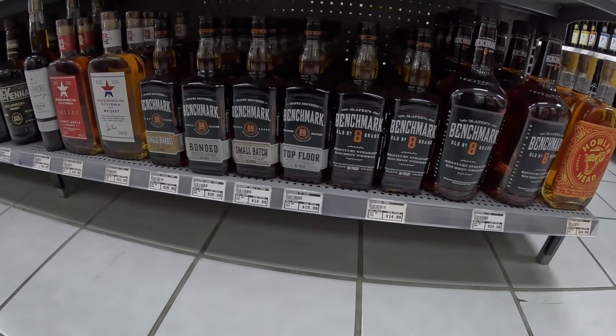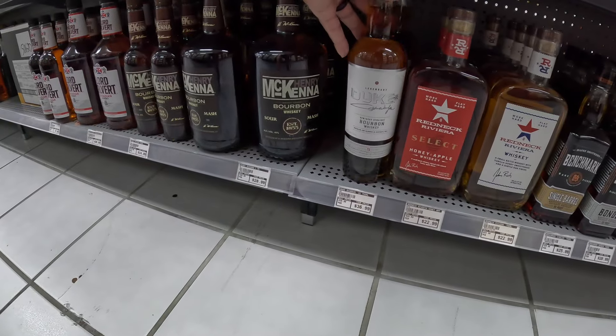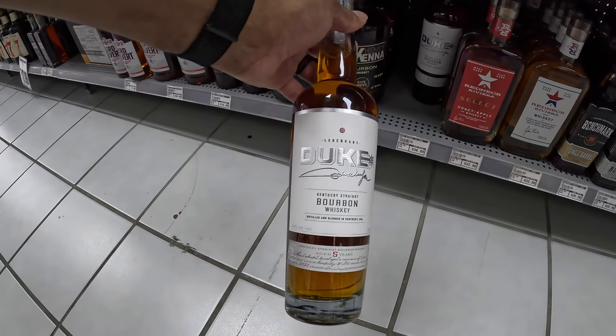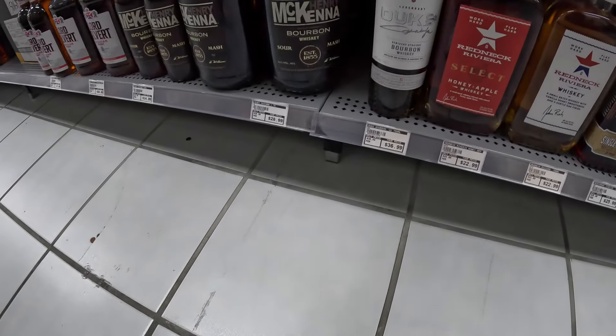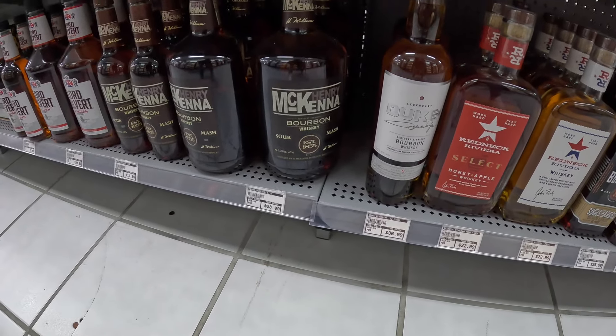We have the Benchmarks, and we have a Duke — aged five years. I've seen this bottle before, but not this cheap at $36. Never seen it that cheap. Let's see what they have behind the shelf, because a lot of stores have their allocated bottles behind the counter. I've been in the store plenty of times, so let's go up front and see what they have on their allocated shelf.